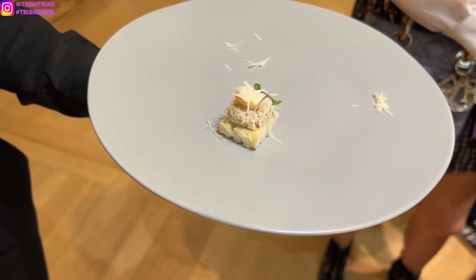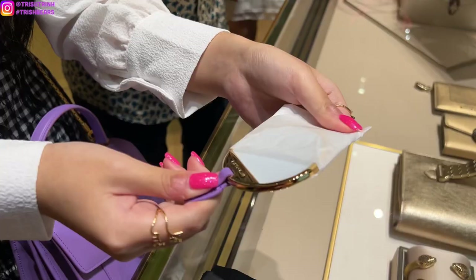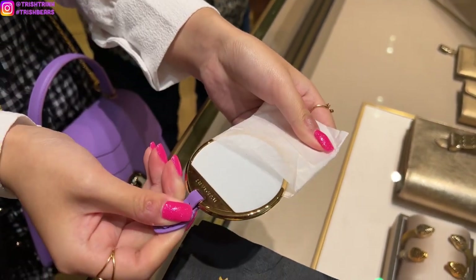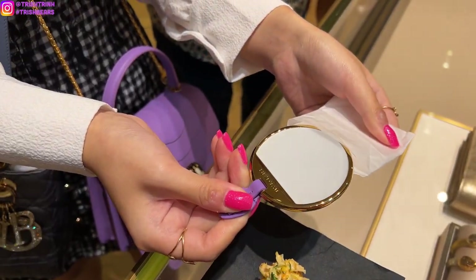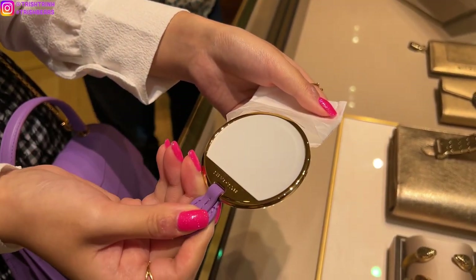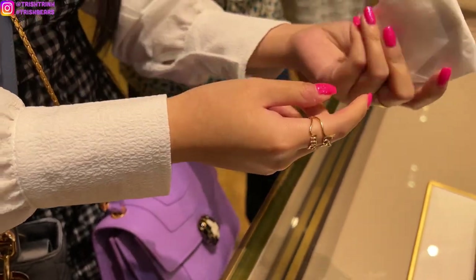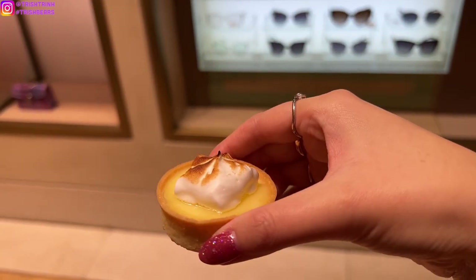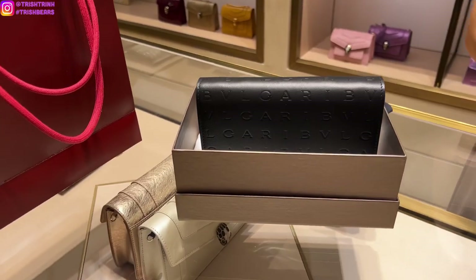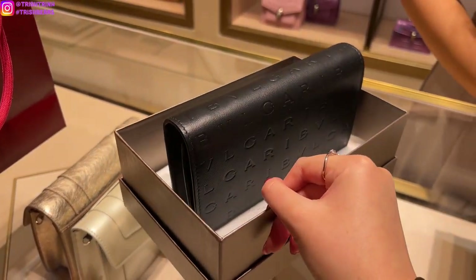Then I got some more mini treats. This one was so freaking good — I forgot what it was, but I think it's kind of like truffle and it was delicious. And this one is the compact mirror, and I think it's so nice. Also, the price of Bulgari handbags is just so good compared to other luxury brands. Then I also got a little mini lemon tart and I'm just checking out some other little wallets on chains and other cute handbags.